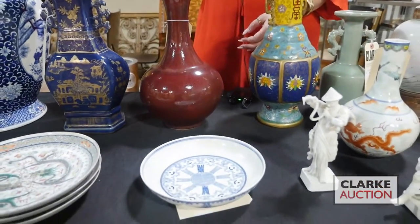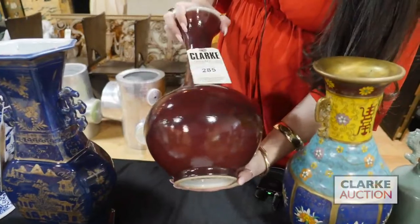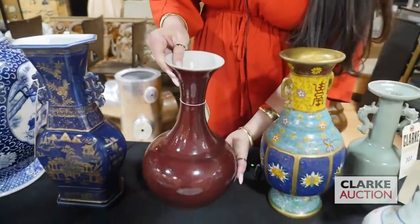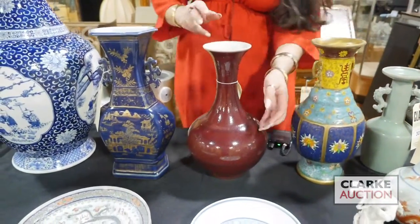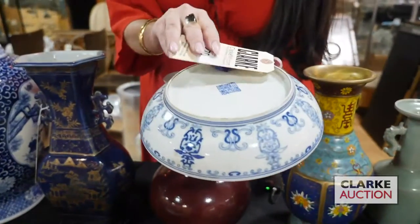Here we have a nice sang de boeuf or flambe vase, really quite nice with a signature to the underside. Here we have a blue and white bowl — it does have a signature to the underside, so I'll just move this tag over.